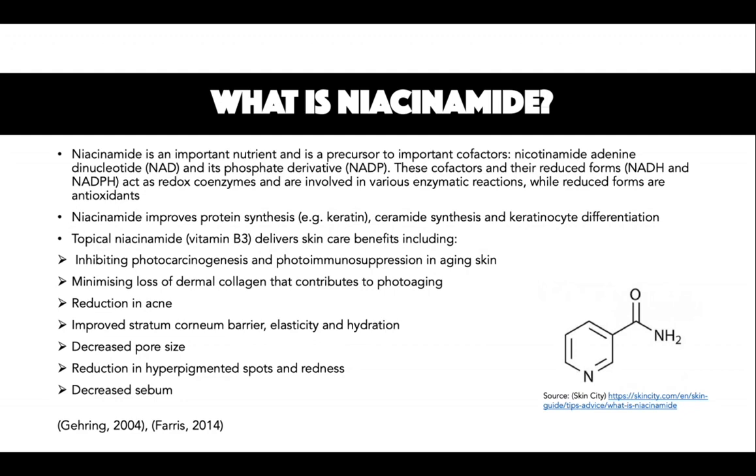Pellagra, a disease which includes dermatitis and red lesions, can occur from deficiency of vitamin B3. As we age, NAD and NADP levels in skin cells age as well. Therefore, ageing skin needs vitamin B supplements to slow down signs of ageing. When topical niacinamide is applied to the skin, it penetrates through and is delivered to specific sites in the skin.